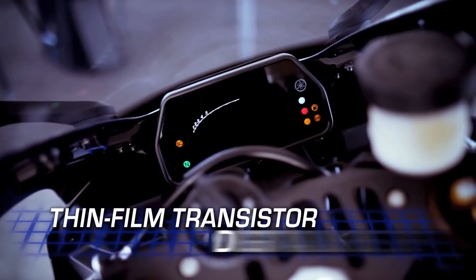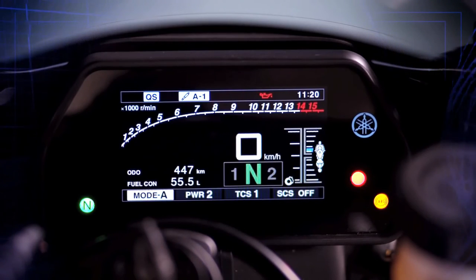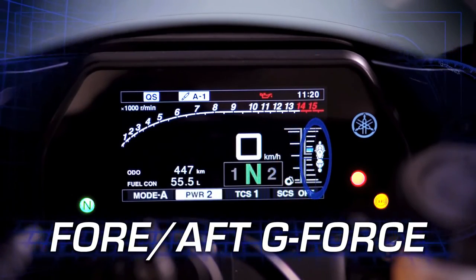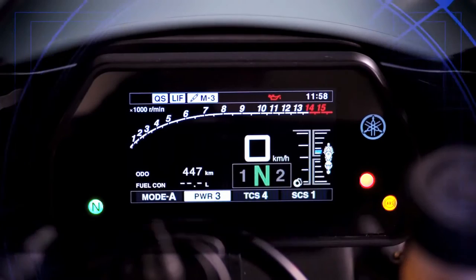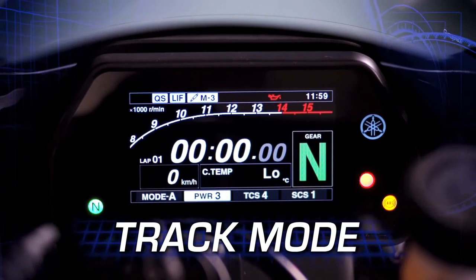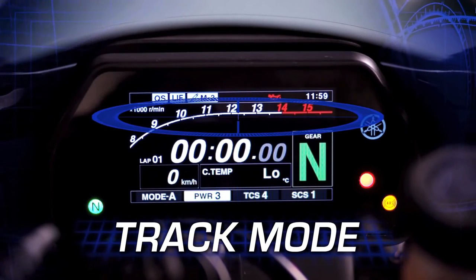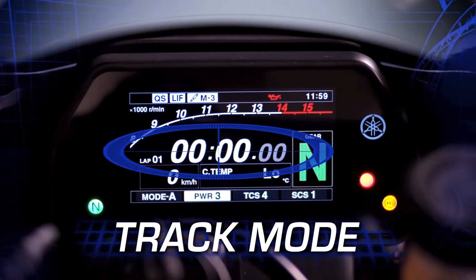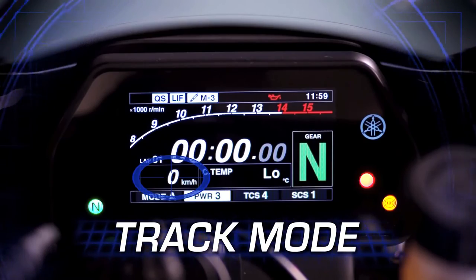The R1M features a thin-film transistor LCD meter with brilliant color for precise monitoring of all vehicle systems, including front brake pressure and fore-aft G-force, making it easier than ever to take the bike to its limits. It features both a street mode as well as a track mode that focuses on information more important when on a track, such as your YRC settings, a zoomed-in view of the tachometer in the upper RPM range, lap timer with best lap and last lap feature, gear position indicator, and speed, just to name a few.